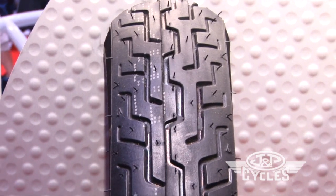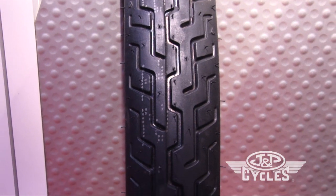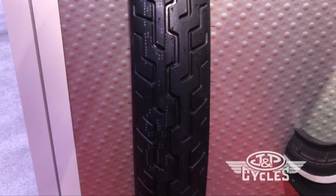It has a high load carrying capacity. It's designed to fit primarily on baggers and bikes like that — carry the load, get you down the highway. It's also a good extended mileage tire.